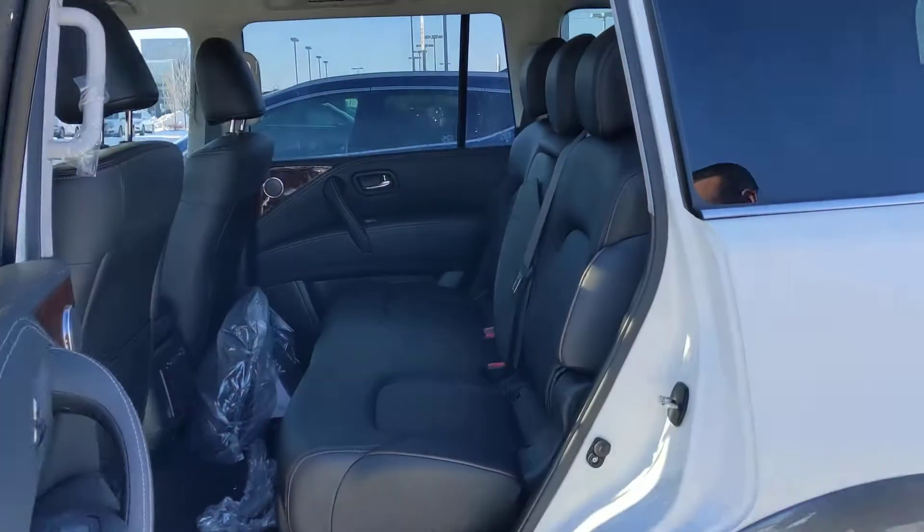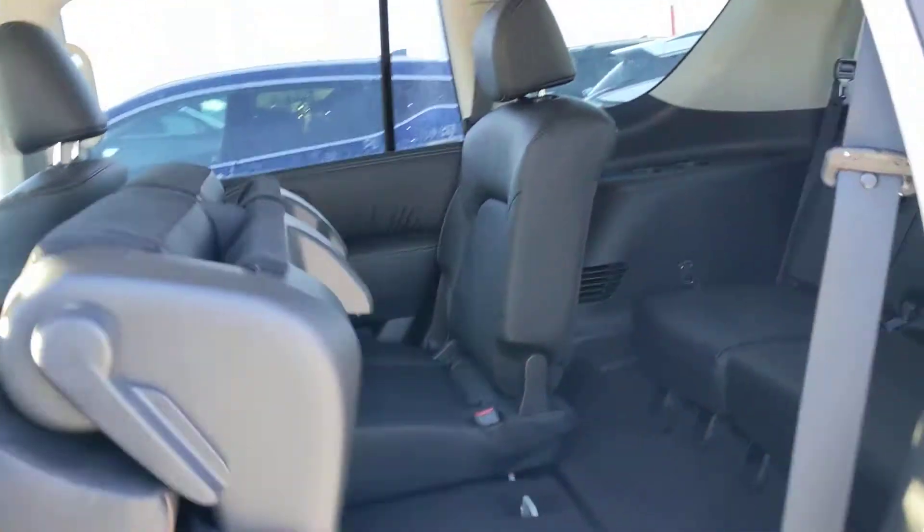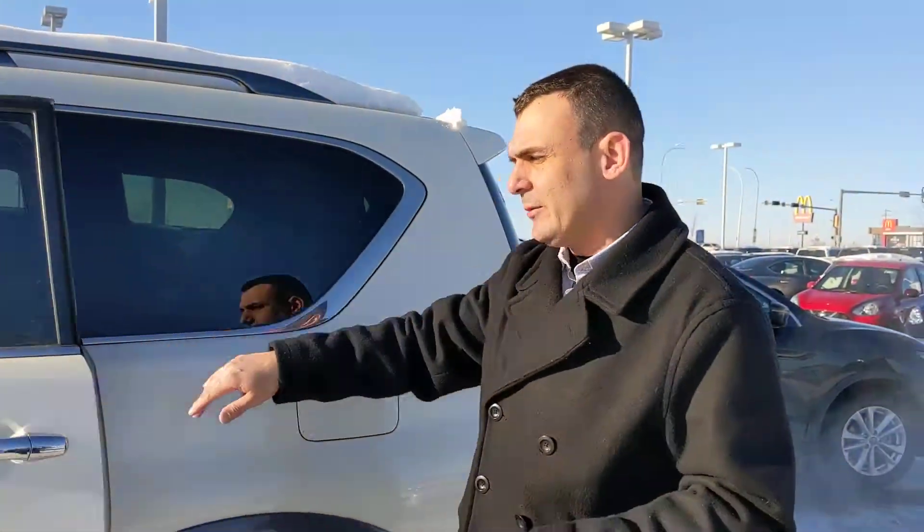In the back here you can see we've got the full bench on the SL, and easy access to the third row with just a flick of the switch. You've got three more seats back there for a total of eight passengers, so lots of room for anybody you're hauling around.